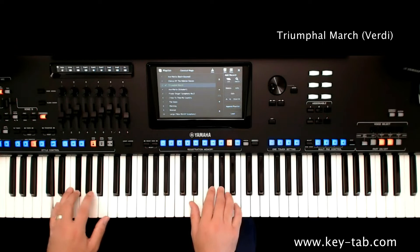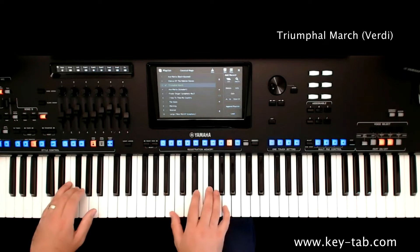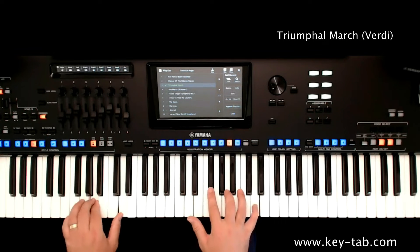You'll feel like you are truly taking advantage of all the technology available, but the hard work has been done for you — so all you need to do is open the book, pick a piece, select the registrations and play.